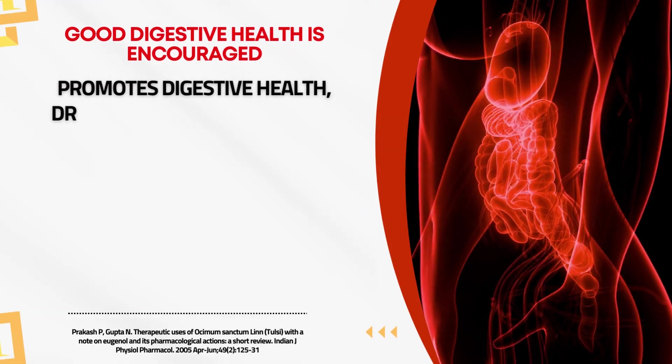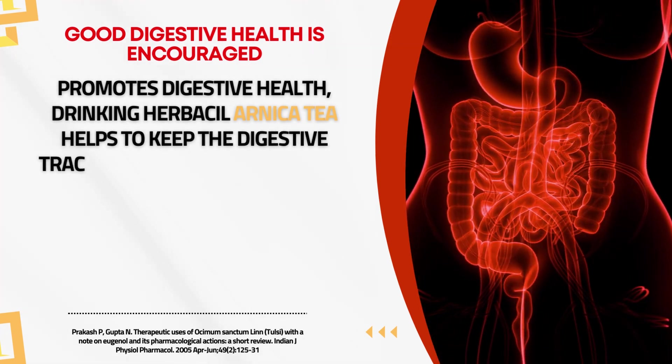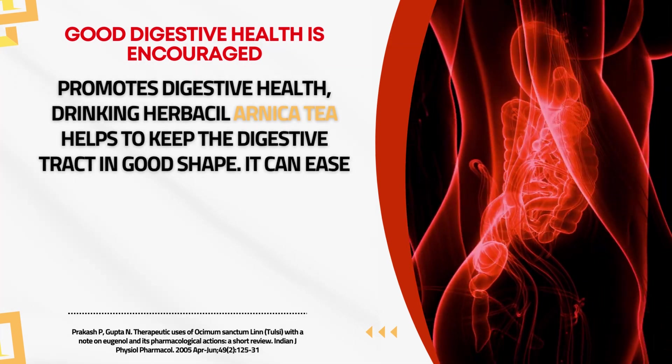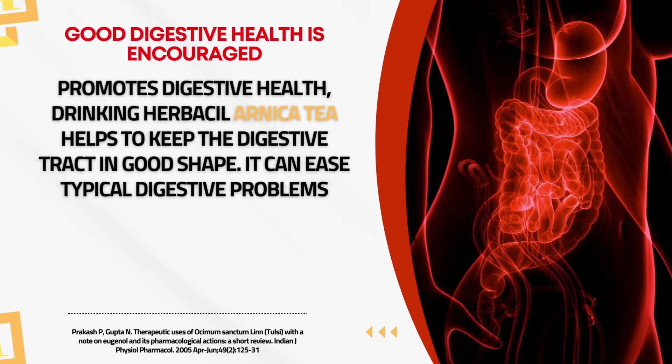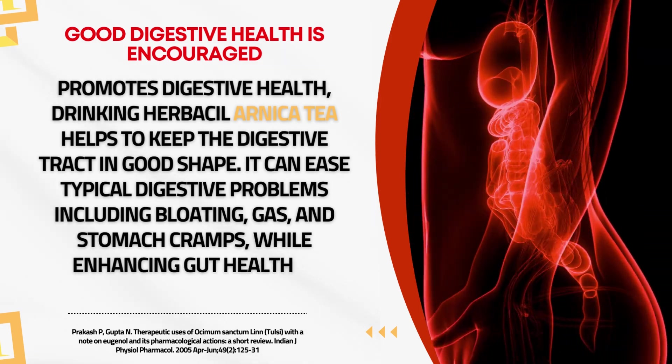Promotes Digestive Health. Drinking Herbal Arnica tea helps to keep the digestive tract in good shape. It can ease typical digestive problems including bloating, gas, and stomach cramps while enhancing gut health in general.